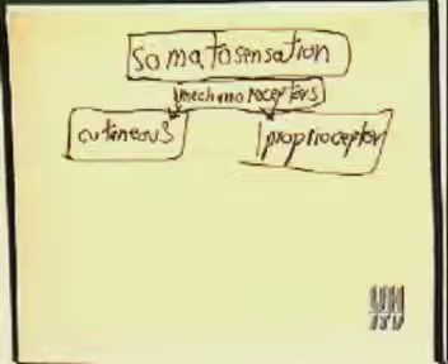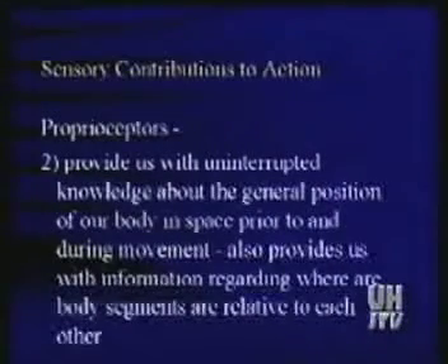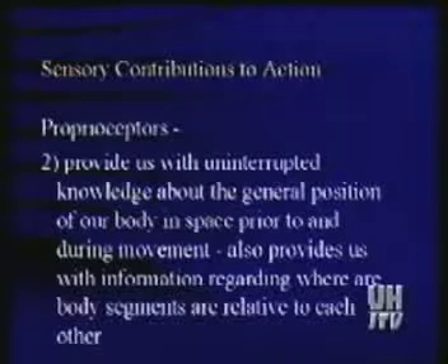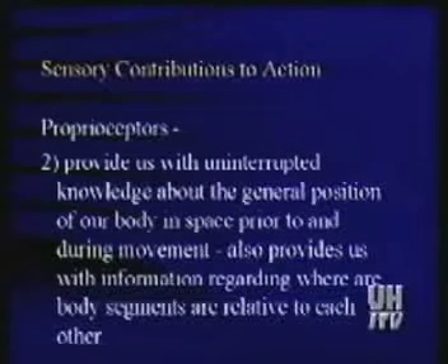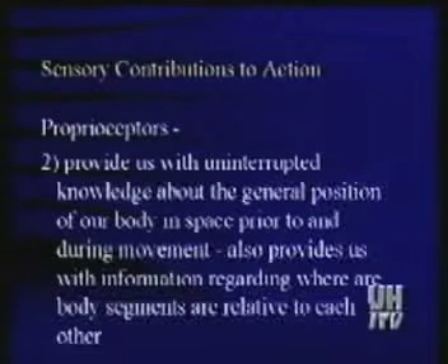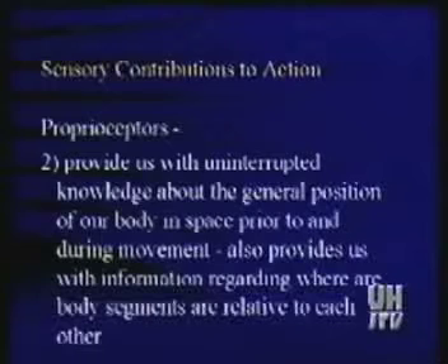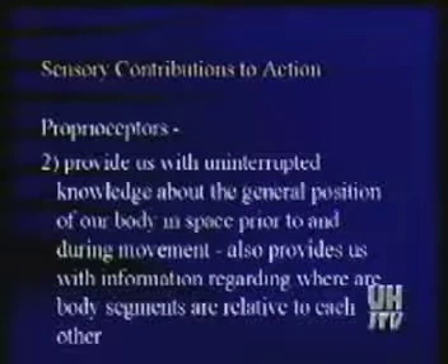So what is proprioception? Proprioception is the information that allows us to determine where our body parts are relative to other body parts, and where we are in relation to space — and normally that's going to mean in relation to gravity.